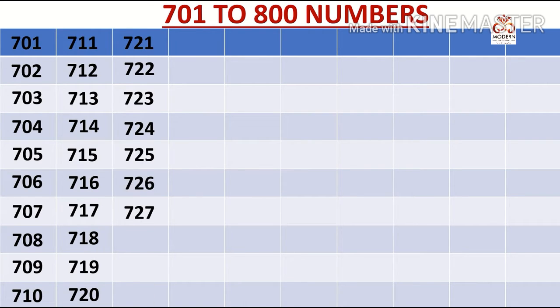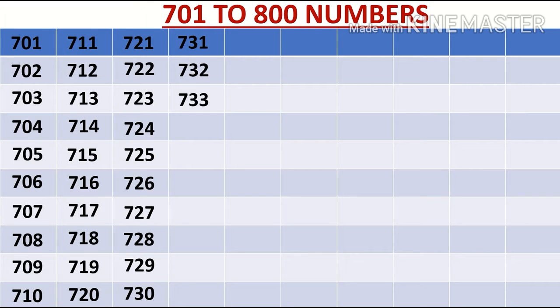728, 729, 730, 731, 732, 733, 734, 735, 736, 737, 738, 739.